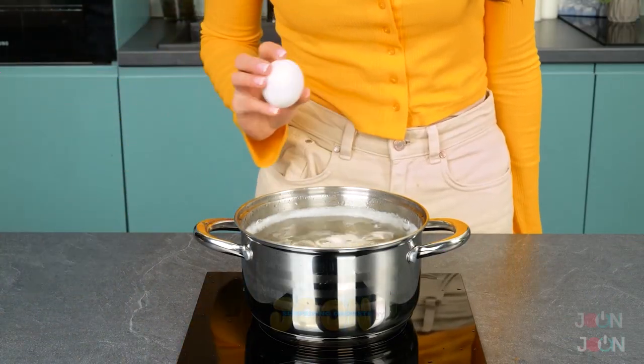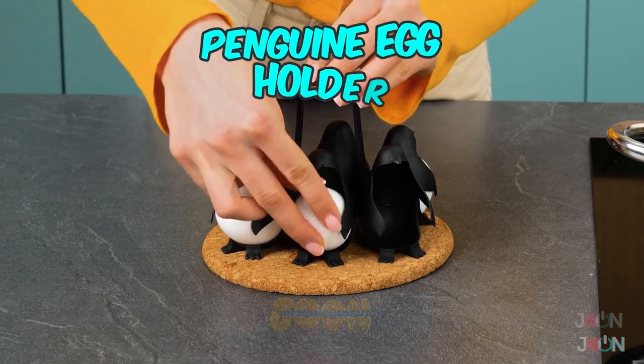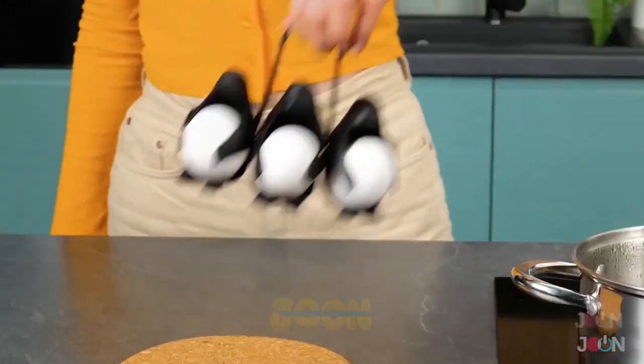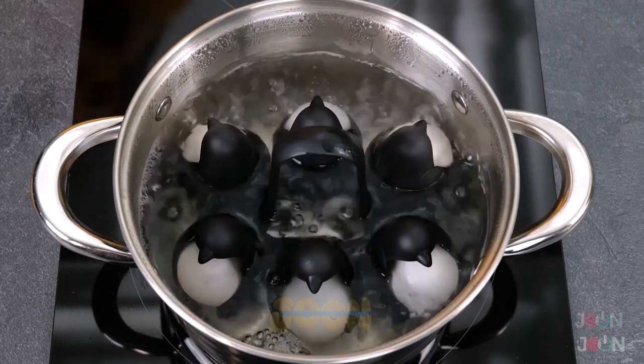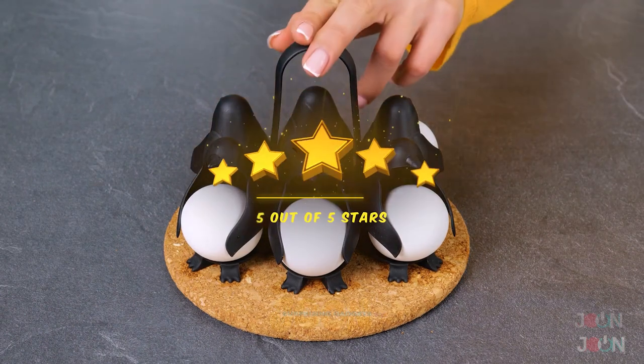I'm not sure that's the proper way to boil an egg. Told you. Get perfectly boiled eggs with this cute penguin egg holder. Load the eggs and it looks like a bunch of happy penguins. Then dunk them in boiling water. Five stars.